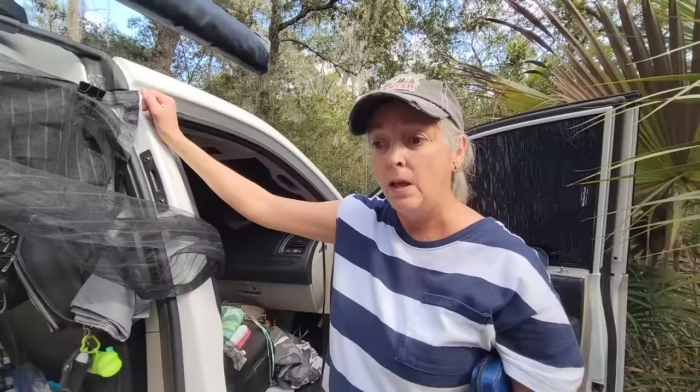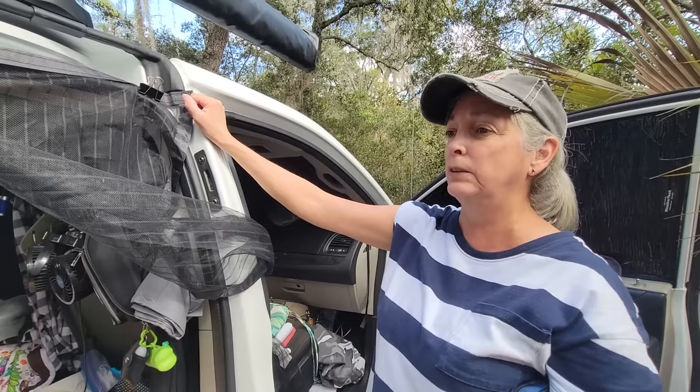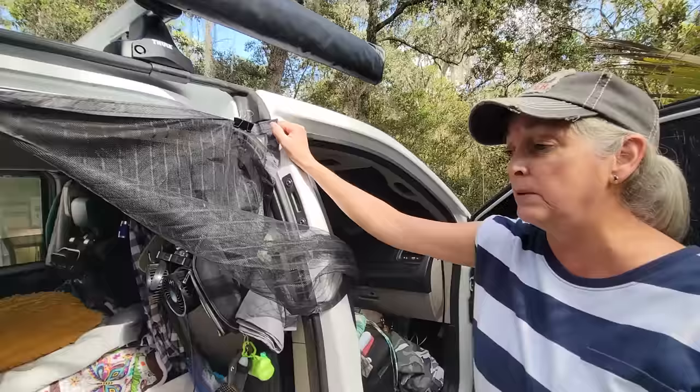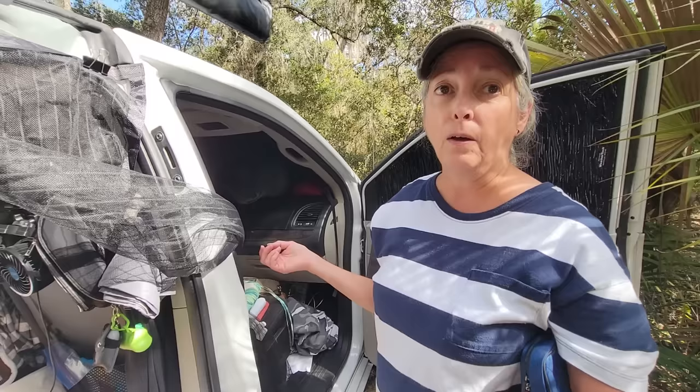It's a 2018 Dodge Grand Caravan. It doesn't have any electronics, no bells and whistles, but it only had about 30,000 miles when I bought it — around $27,000–$28,000. It was a mail truck; this lady used it just to deliver mail, and they even had the steering wheel on the other side, which they had to take out for me.